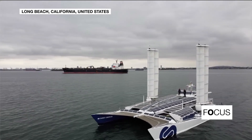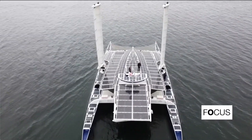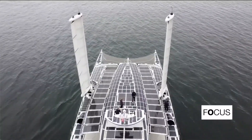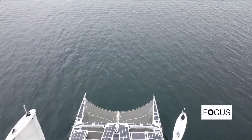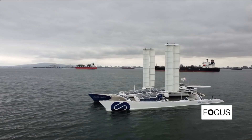Along the Pacific coast, the Energy Observer weaves its way between tankers in the port of Long Beach. It's a stark contrast — the rusty steel of the freighters against the shiny solar panels of this catamaran.